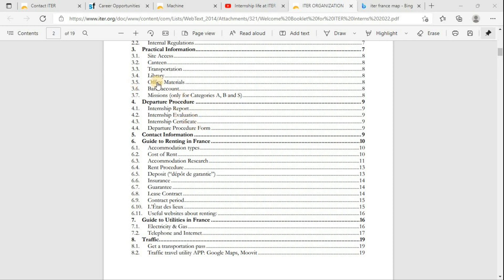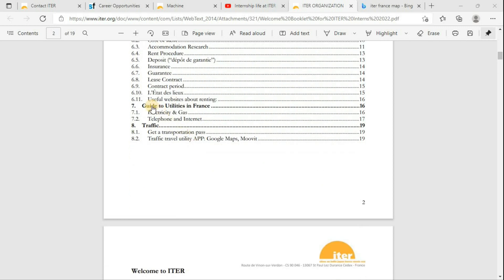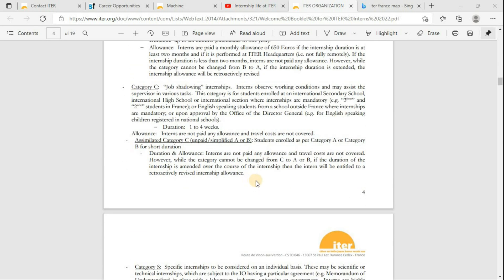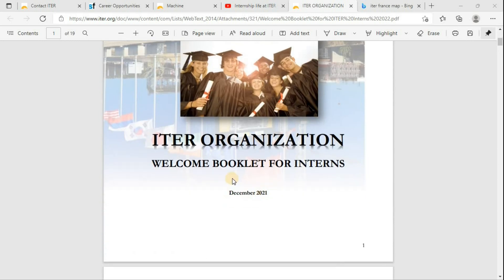In addition to that, the booklet also includes a guide to renting in France — information on the cost of rent, different types of apartments — as well as guides on utilities in France and a few traffic rules. All the information you need is available in this intern booklet.